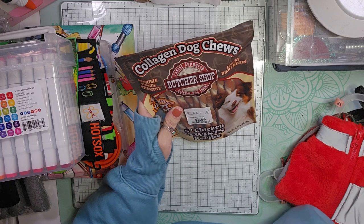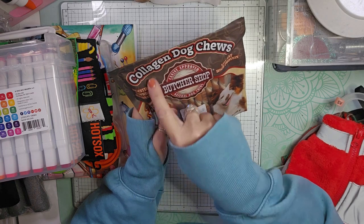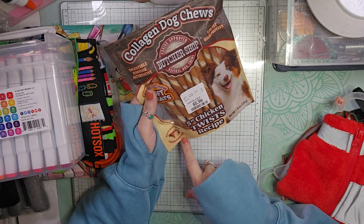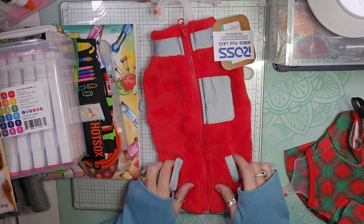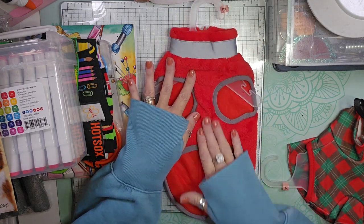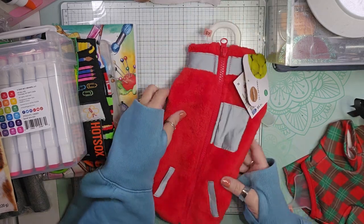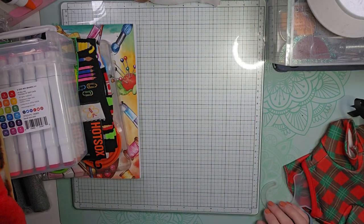I picked up some dog treats for our dog. These are a digestible rawhide alternative — collagen dog chews, low-fat, high-protein, 5-inch chicken twist recipe for $5.99. They're made with real chicken and beef hide. Our dog hates going out in the cold, and she has a little jacket but the Velcro on her belly really bothers her when she tries to lay down. So we got this one that zips up the back — it won't bother her when she lays down. It was $5.99.